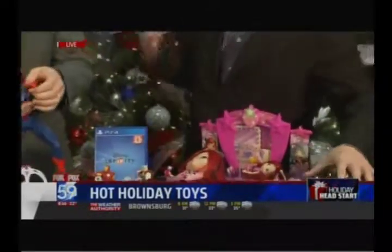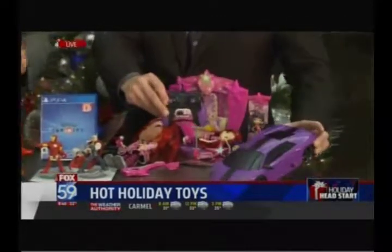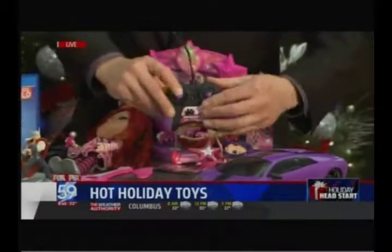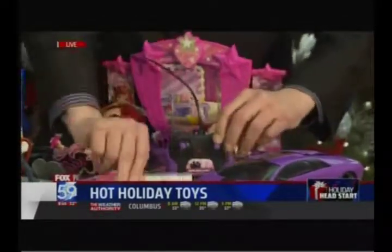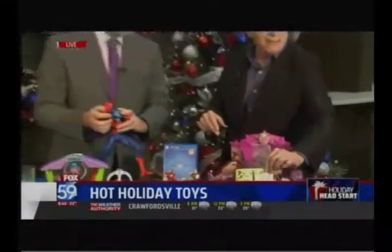Girls love radio control, and somebody's finally done a radio control car specifically for girls. We've got this purple Lamborghini from Jada Toys. It's a basic radio control — it'll go forward and back — but you can also bling it out with all the different stickers. That's about $24.99, and it's really, really great value. Why should all the boys have all the fun? Girls love RC but nobody's really done it for them.